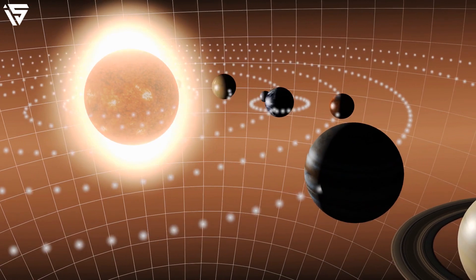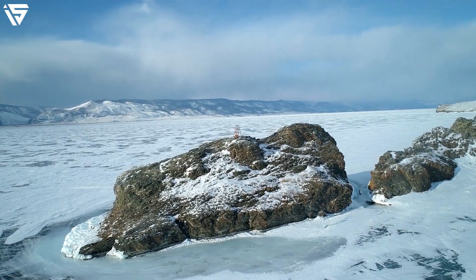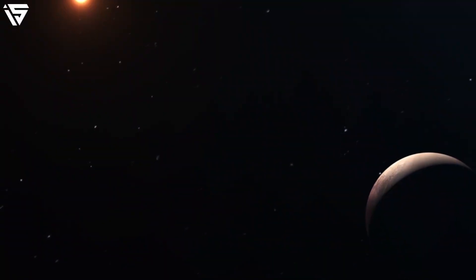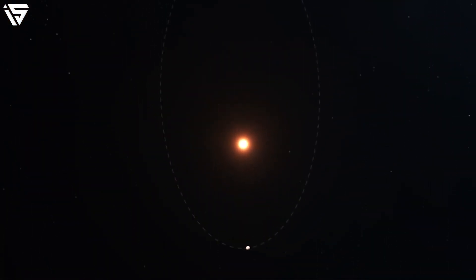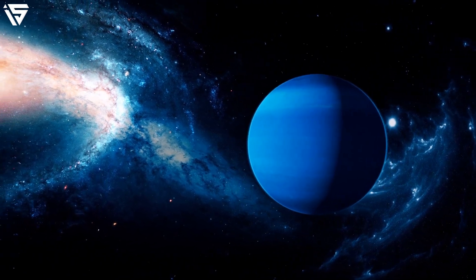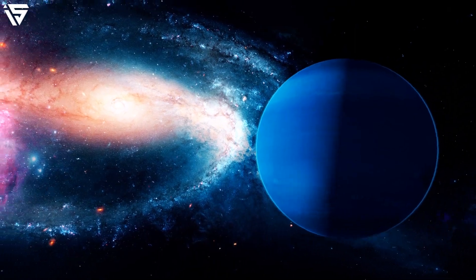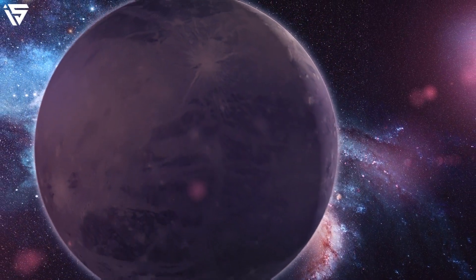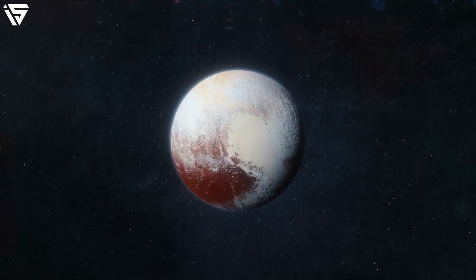Close to the horizons of the solar system, there exists a body hemmed in by icy rocks. This little world belonging to the Kuiper Belt has always fascinated us through its complex and mysterious structure, making it an astronomical masterpiece. This frozen entity dissipates into the confines of the solar system, and we know it as Pluto, the dwarf planet.